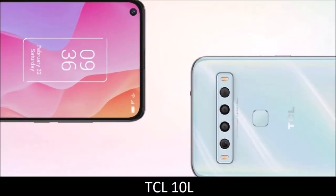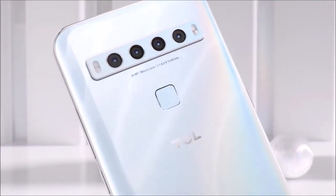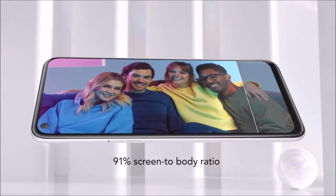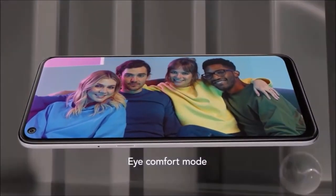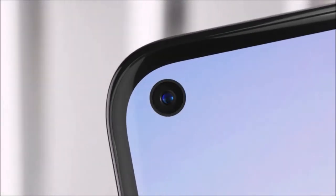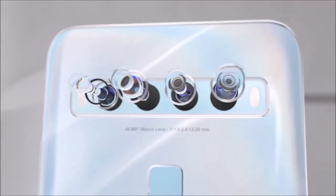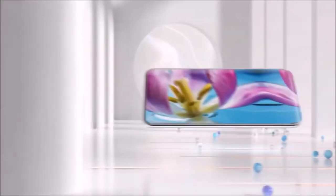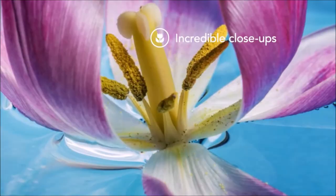TCL 10L — A Valid Alternative. A budget smartphone doesn't have to look cheap. The TCL 10L features a design that hides its low price while sporting one of the best displays you'll find on any phone. The 6.53-inch LCD panel features a wide range of colors, while TCL's NextVision technology lets you adjust screen settings such as color temperature and brightness dynamically.